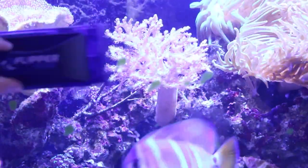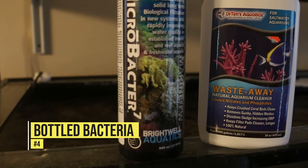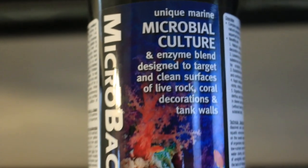The next thing on the list is bacterial products for your reef aquarium. I purchase things like Dr. Tom's Waste Away, nitrifying bacteria, and Brightwell Aquatics Microbacter Clean, and you can purchase all of those on Amazon. These products are a great way to give your bacteria a boost in your reef aquarium, because we all know we need that beneficial bacteria to help break things down and keep our reef tanks going.